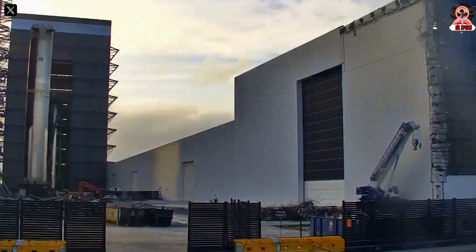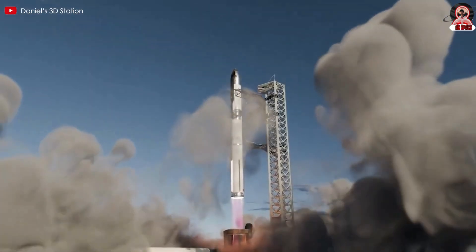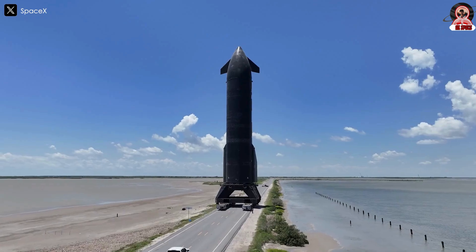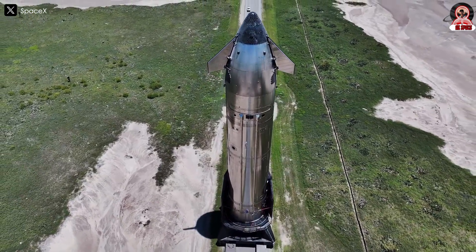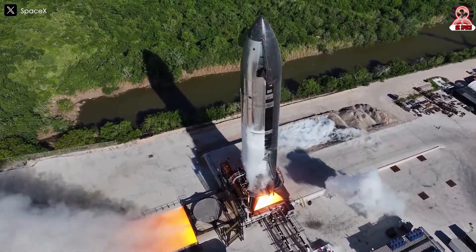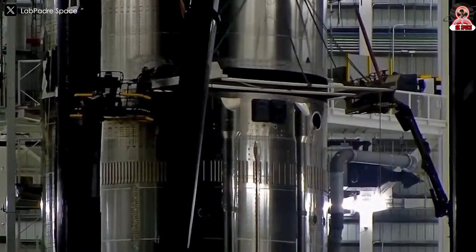Ship 37 departed the Massey outpost and started rolling back to the build site. With its cryo-proofing now complete, the rocket was bound for one of the Mega Bay 2 workstands for further fit-outs before the static fire campaign. As the ship arrived outside Mega Bay 2, crews immediately began rolling Booster 16 back between the bays and through the Sanchez site. The rockets are having to take the long way to Highway 4 while the normal build site gate remains an active construction zone.